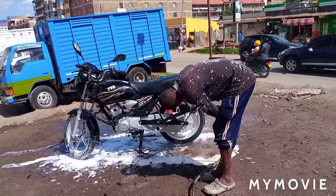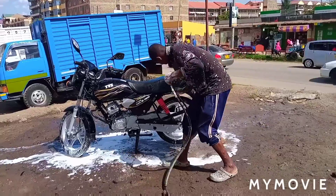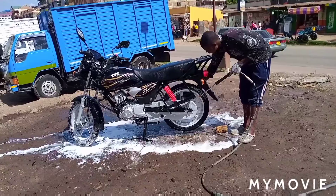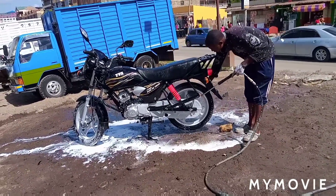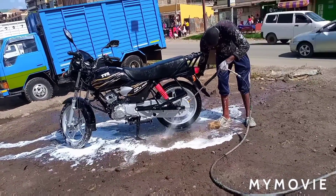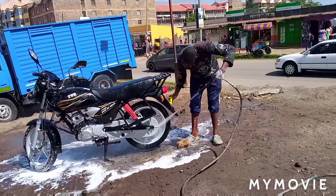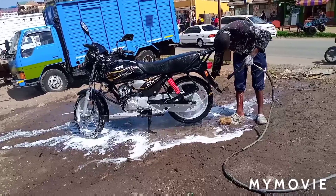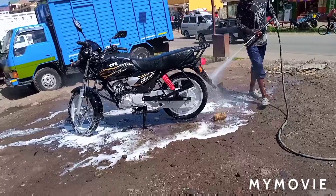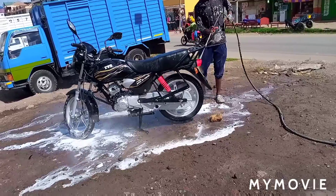As you can see, the guy is really good at his job — the bike is getting clean, just look at it, sparkling clean! He is really passionate and good at his job. So if you are passing through Ongatarongai around the Quare area, just drop by and get your bike washed. It will be very clean. My fellow bikers, this is the place to get your bike washed and it's very cheap — 50 Kenya shillings, that is around 0.5 dollars. The bike is currently very clean, just look at it.